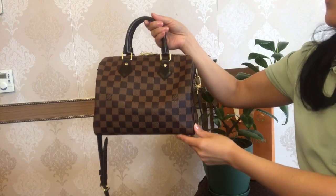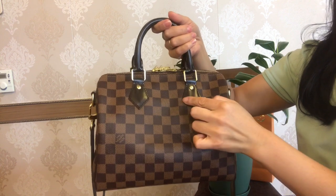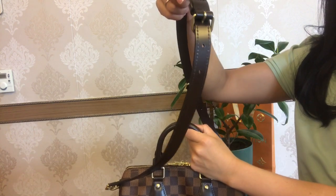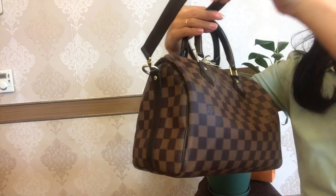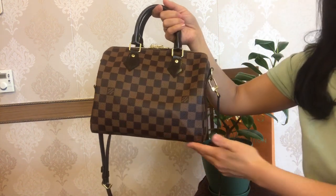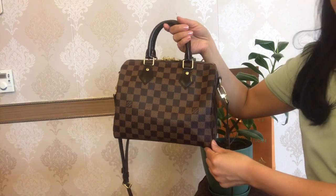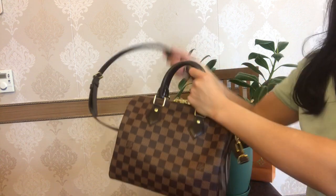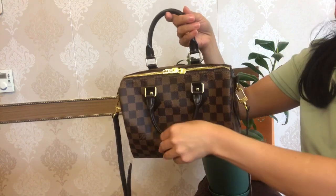The Speedy B25 is made of the Damier Ebene coated canvas with smooth cowhide leather trim on the two top handles, on the flaps, on the strap, and on the sides — you can see the leather straps on both sides of the bag. The dimensions of the Speedy B25 are 25 centimeters by 19 by 15. It's called the 25 because it is 25 centimeters across, and the B stands for Bandoulière, meaning it comes with a strap.